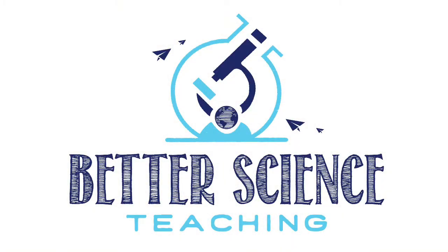Hi, I'm Chrissy O'Malley and this is Better Science Teaching. What I'm going to show you today is a little glimpse into what happens in my classroom on the first day of chemistry, when we do the exploding can demonstration.